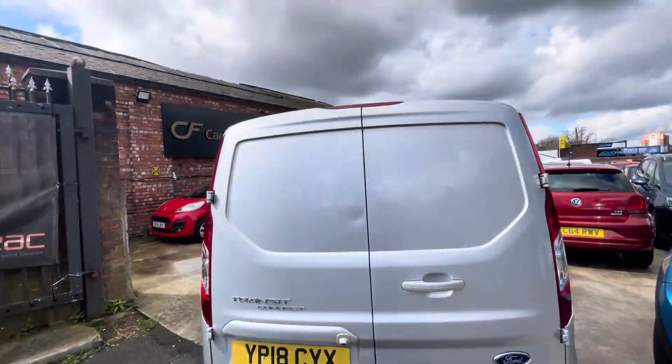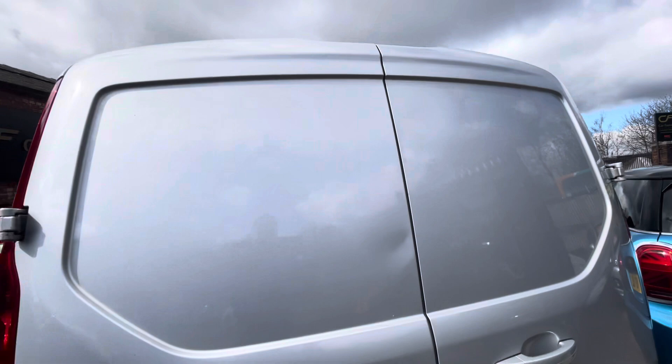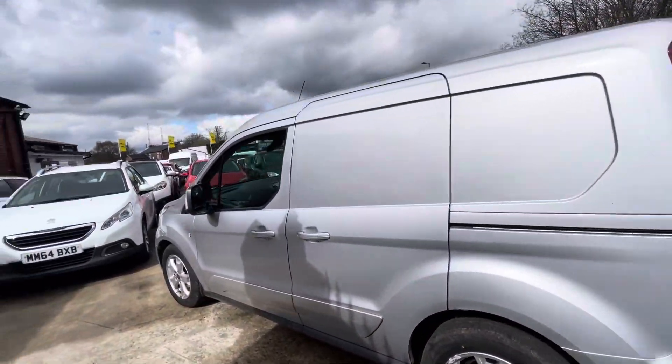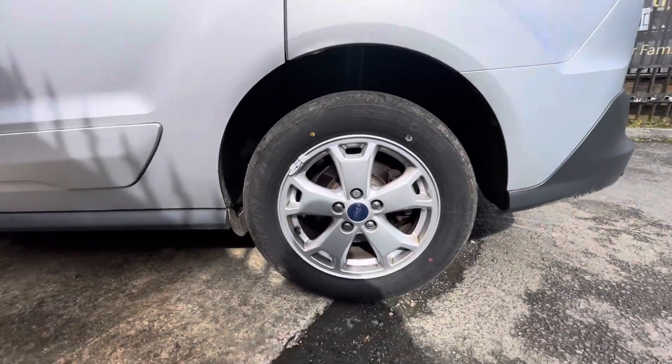There are parking sensors and a reverse parking camera there. There is a bit of a dent just on the rear boot door, but as you can see overall the van is in very nice condition, and the tyres are in lovely condition.